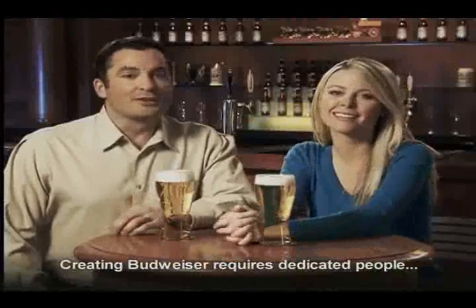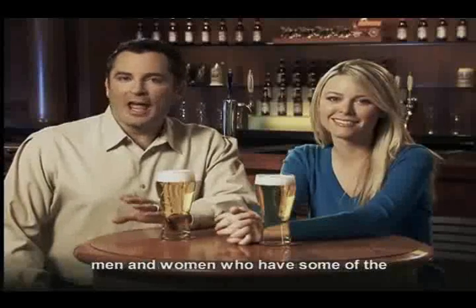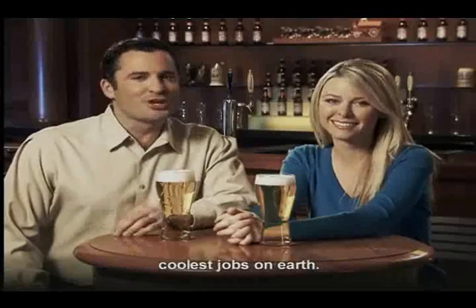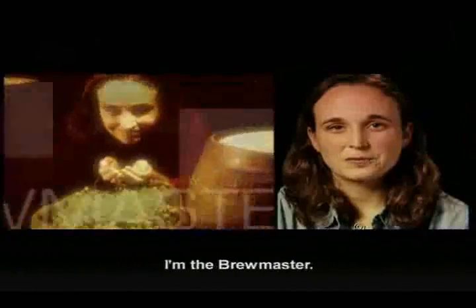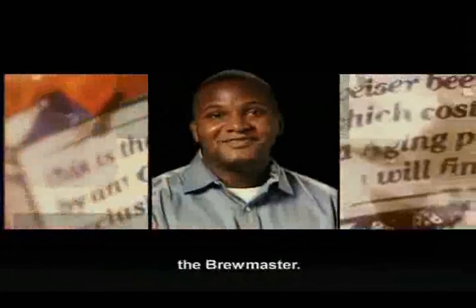Creating Budweiser requires dedicated people, men and women who have some of the coolest jobs on earth. I am the brewmaster.